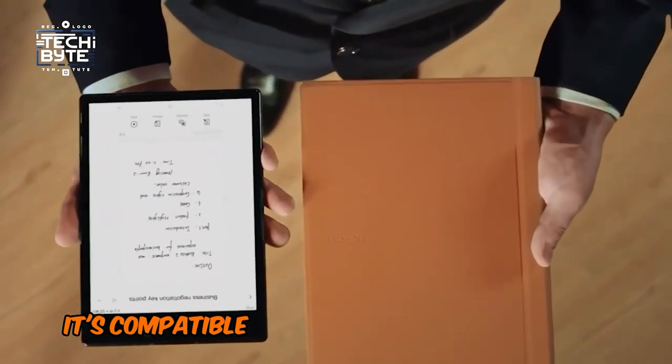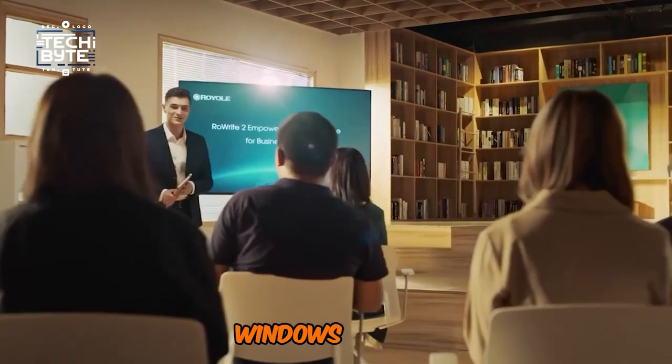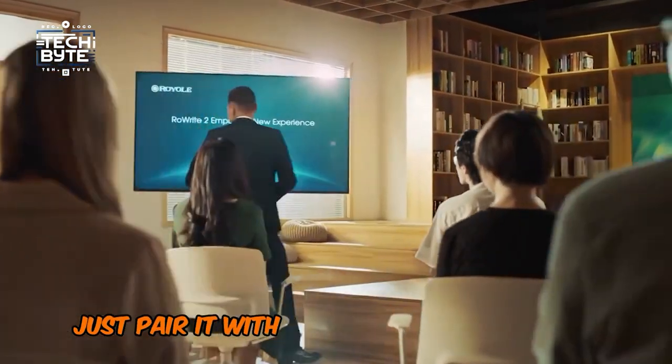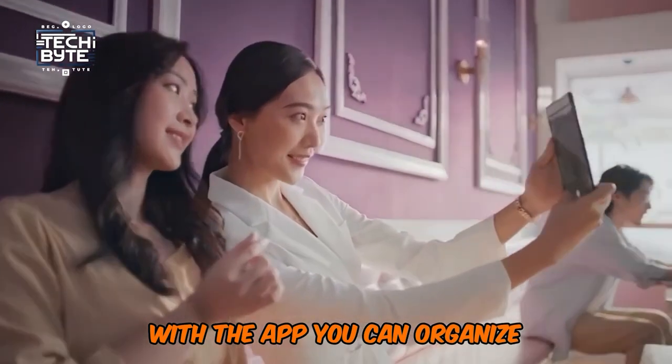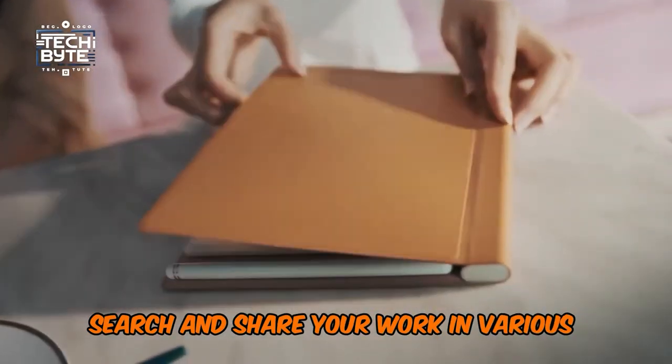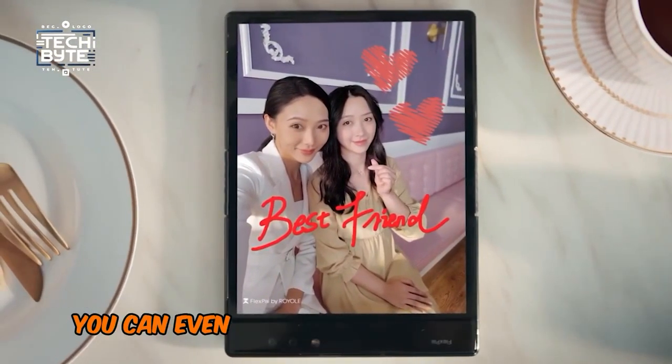And the best part? It's compatible with pretty much any device you've got — iOS, Android, Windows, or Mac. Just pair it with the Rorite app and you're good to go. With the app, you can organize, search, and share your work in various formats like PDF, MP4, and JPEG. Plus, you can even edit your notes and add new colors or highlights.